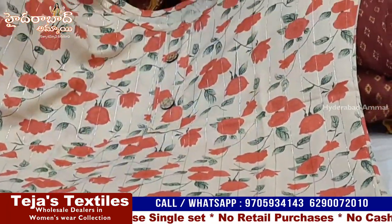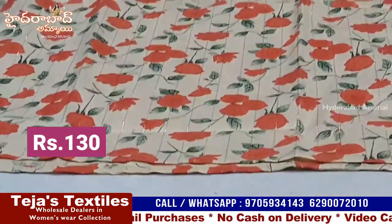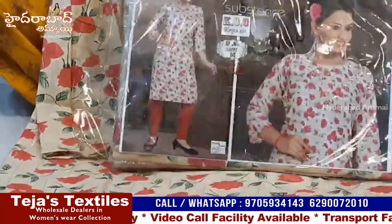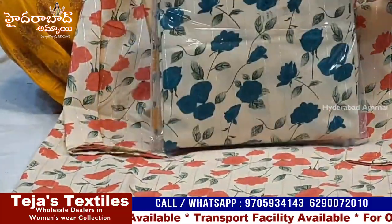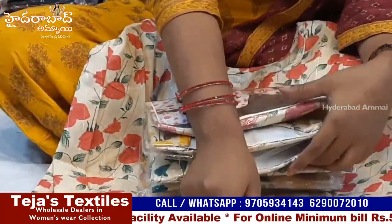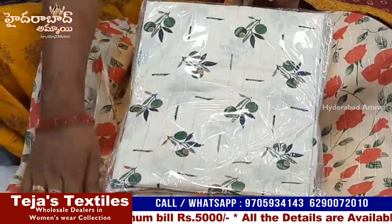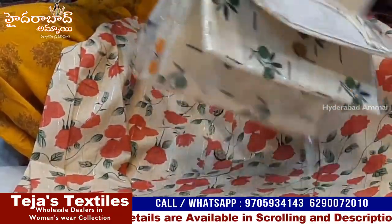This lurex fabric is just 130 Rs. The white base is floral with many patterns. The color chart includes rama green, yellow, pink, and orange color. There are different prints available — plain white and half white options.